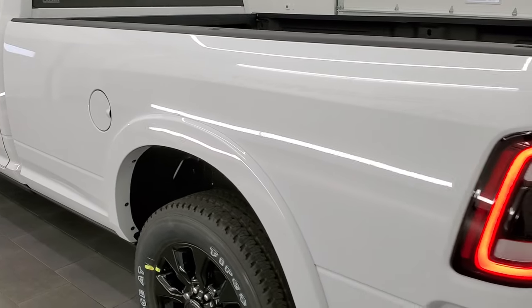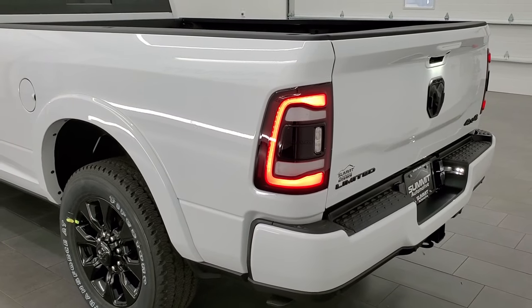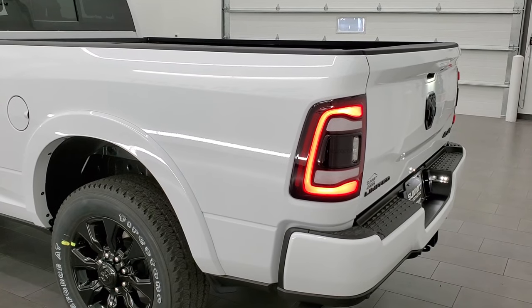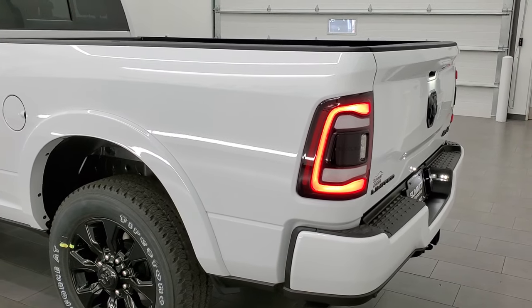This thing is all lit up — it's got every light on it that you can have. Backup lights, the rear lights, the license plate lights.